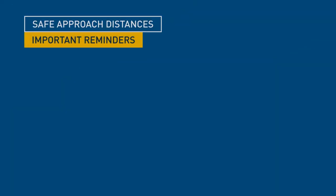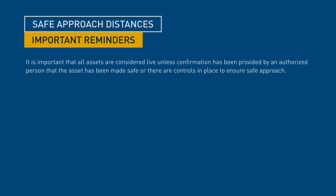Safe approach distances — important reminders. It is important that all assets are considered live unless confirmation has been provided by an authorised person that the asset has been made safe or there are controls in place to ensure safe approach. The safe approach distances are based on an exclusion zone principle.